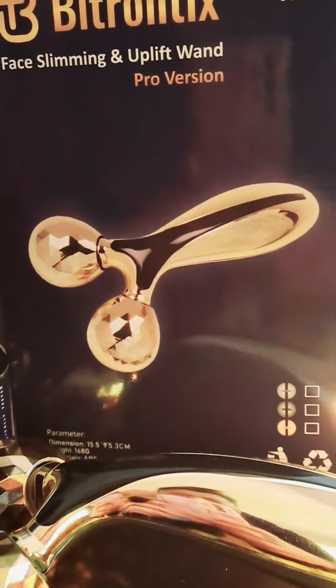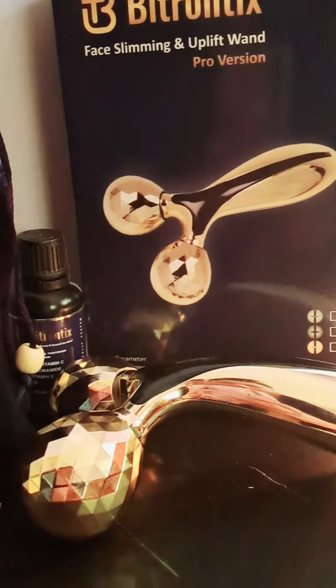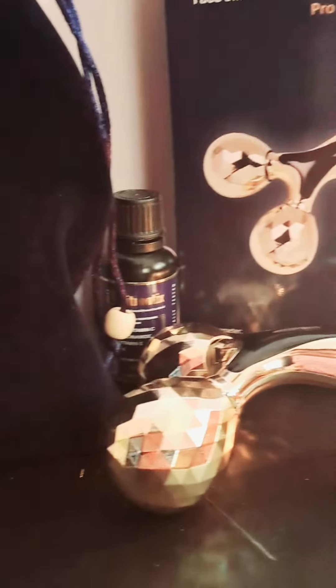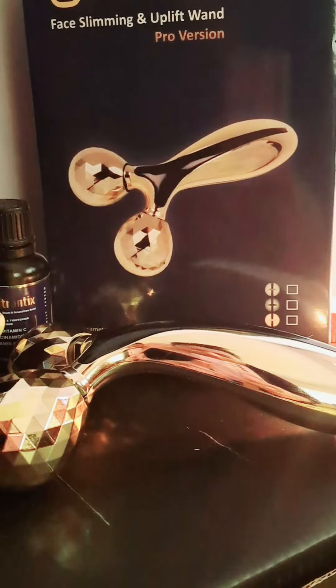Hello guys, today I will be sharing a revolutionary product by Bitron Picks. Guys, we all do a skincare routine daily. By including this product in your skincare routine, you will get visible results on your skin that are sustainable.